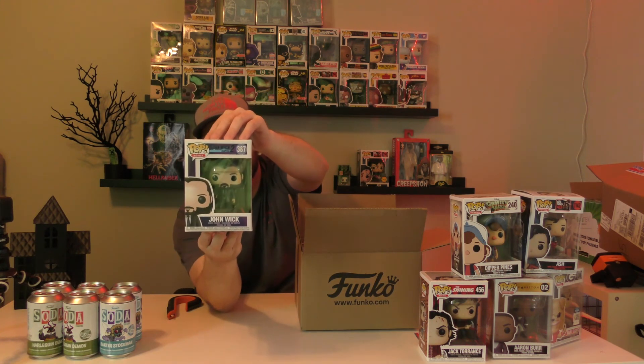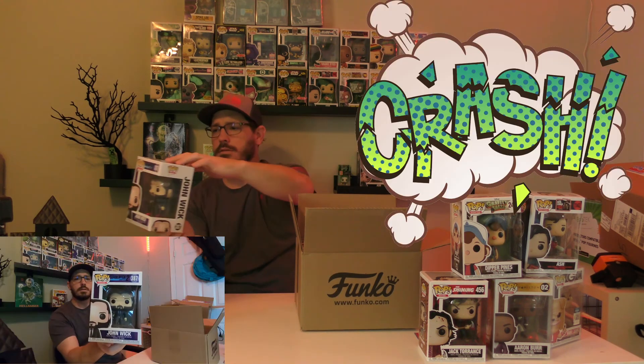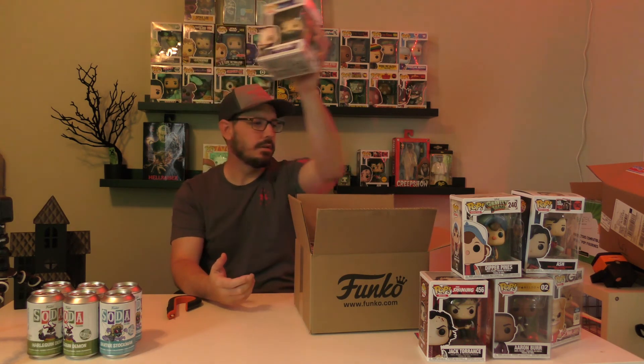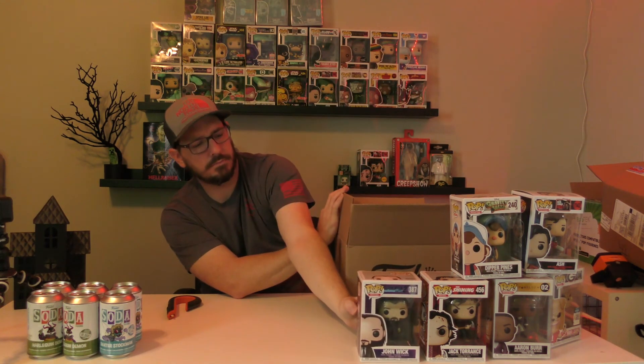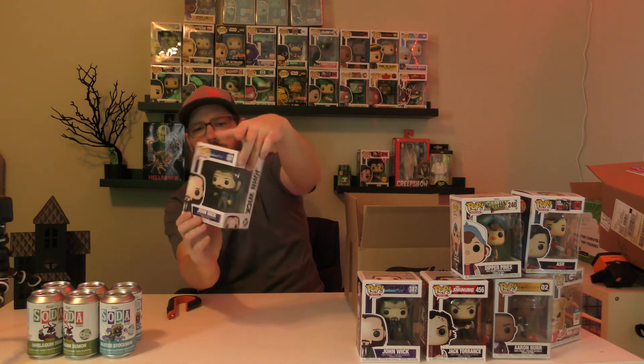Alright, we got John Wick 2, and this is probably going to be a common — yeah it's a common. Boxes look great, but this is cool — he's got a firearm, nice suit. Pretty neat. Let's see what else we got — another John Wick, and I didn't get the chase. I did not get the chase. Darn it, gonna have to try again.